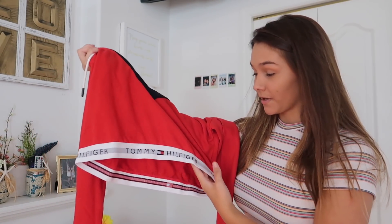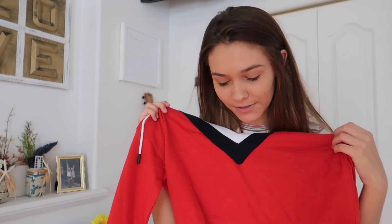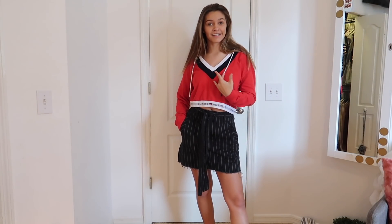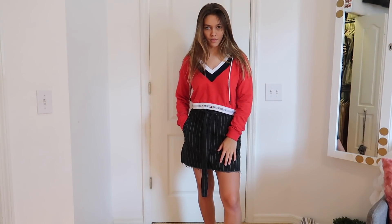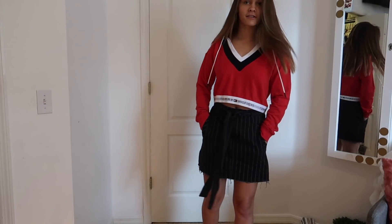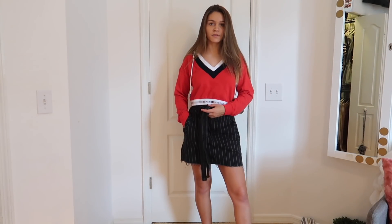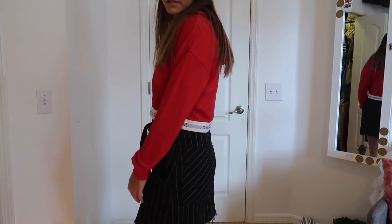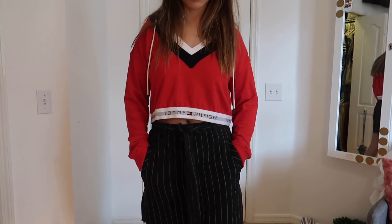The next thing I have is a crop top hoodie and it's Tommy Hilfiger. I've never owned anything from that line so I'm pretty excited. Red, yellow, and blue are my favorite colors and it also has navy blue in it, which is why I got it. It can kind of go with anything in my closet. I put this skirt on with it and I like this together more than the sweater — I think this looks better because it's a crop top and you can see the tie in the front on the skirt. This hoodie is so comfortable and cute, especially in red.